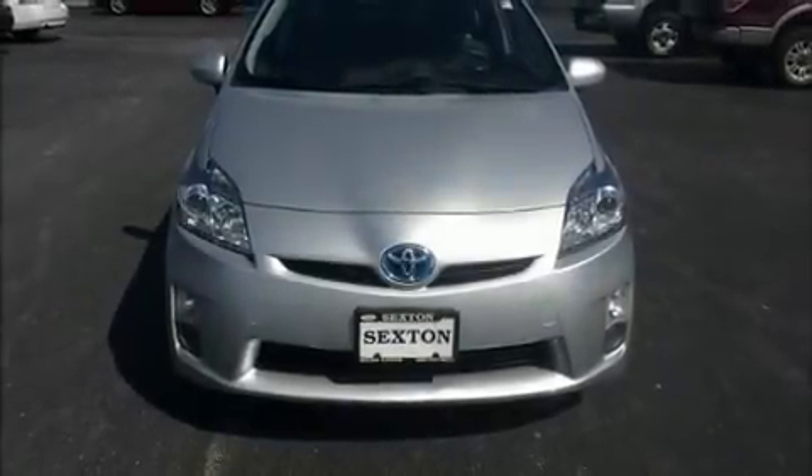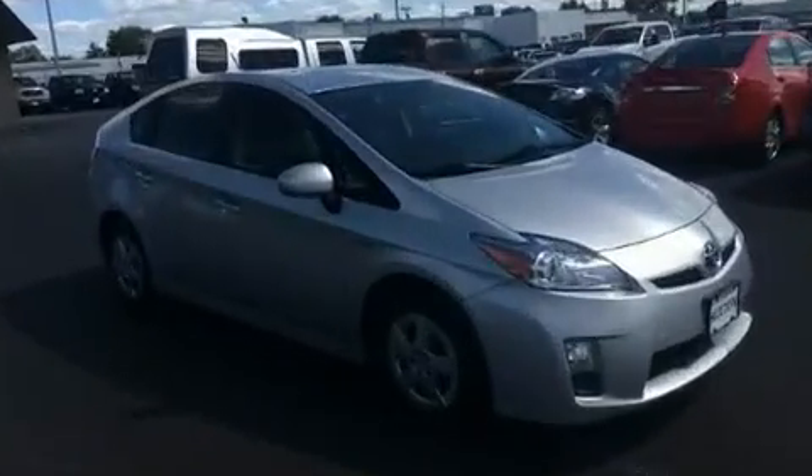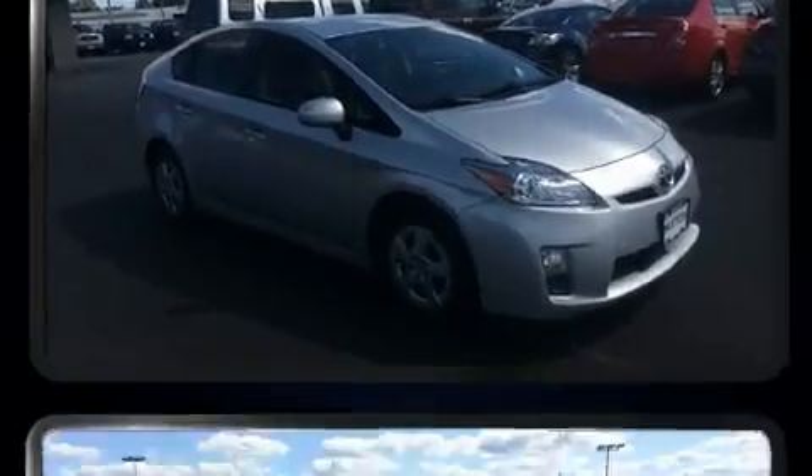Discerning drivers will appreciate the 2011 Toyota Prius. It features an automatic transmission, front-wheel drive, and a 1.8-liter four-cylinder engine.